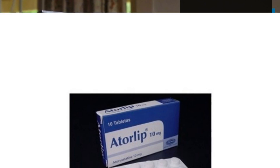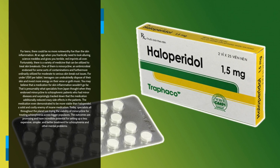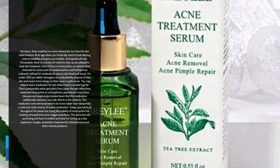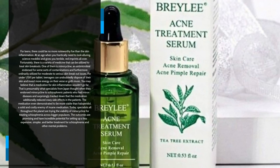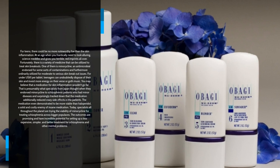Number 7: Acne Medicine for Schizophrenia. For teenagers, there is perhaps no greater enemy than acne. At an age when you desperately want to look attractive, biology interferes and gives you bad red marks on your face. Fortunately, there is a variety of medicine that can be used to treat acne. One of them is minocycline, an antibiotic approved for several types of infections and also commonly used for moderate to severe acne. For under $1 U.S. per tablet, teenagers can easily address their skin issues. That is probably what specialists from Japan thought when they prescribed minocycline to schizophrenic patients who had minor infections, and surprisingly found that the drug also reduced psychotic symptoms in the patients. The medication even proved to be more effective than haloperidol, a strong and expensive antipsychotic drug.